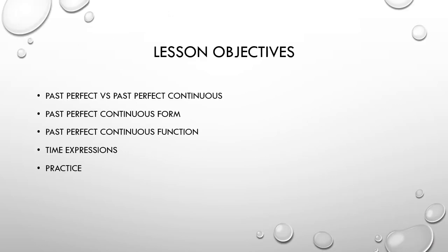The lesson objectives are to look at the differences between the past perfect and the past perfect continuous tenses, to look at the past perfect continuous form and function, what time expressions we use with this tense, and we are going to do some practice exercises.